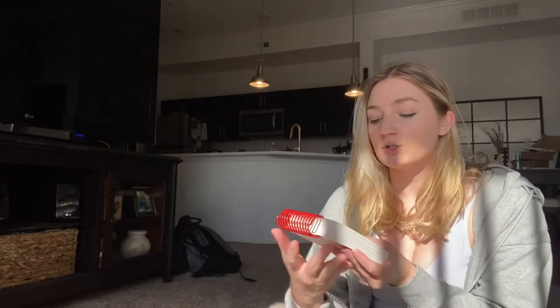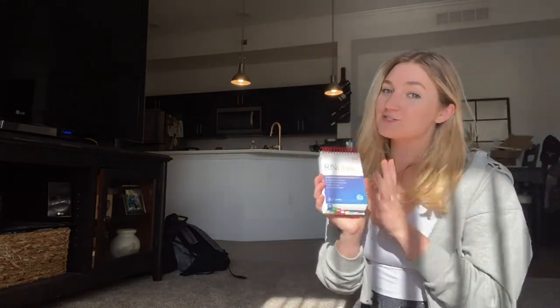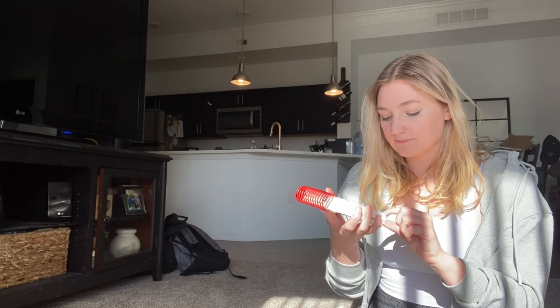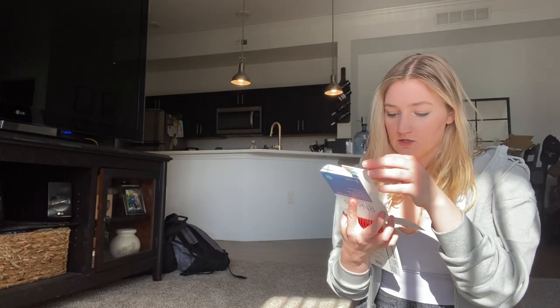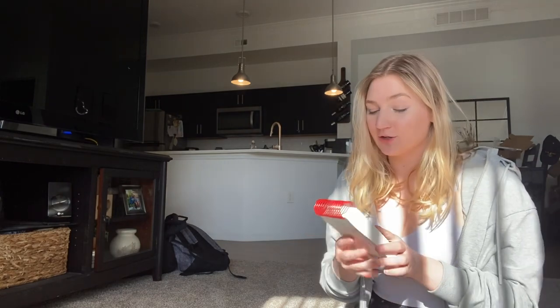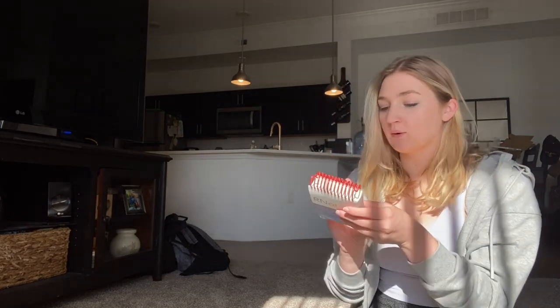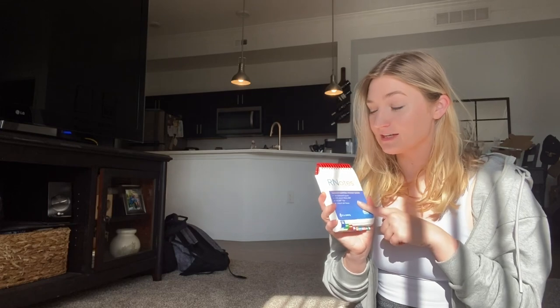Next up is this little RN Notes book. I haven't really had to use it, but my grandmother sent it to me — she was a nurse and is so excited that I'm going to school. It's a clinical pocket guide with procedures, assessments, lifespan, emergency trauma, meds, IV fluids, and stuff like that. I just keep it with me. If you're a nurse or have been in nursing school, let me know when and how you'd use something like this, because I feel like sometimes there are so many tools but you don't know how to use them.